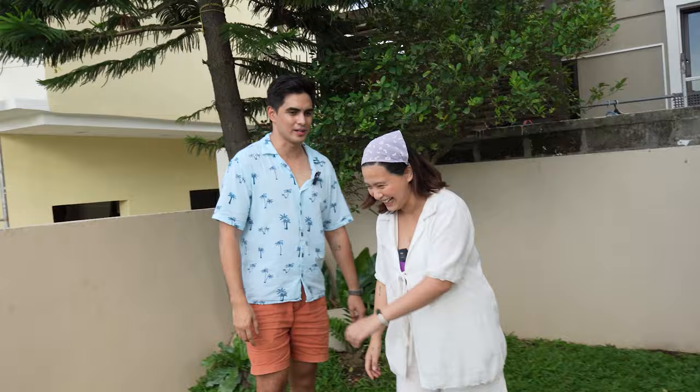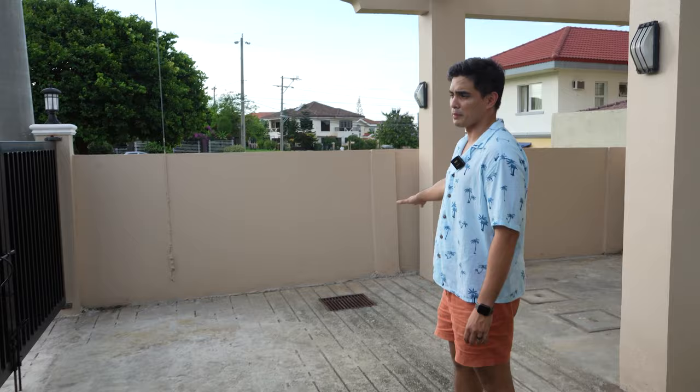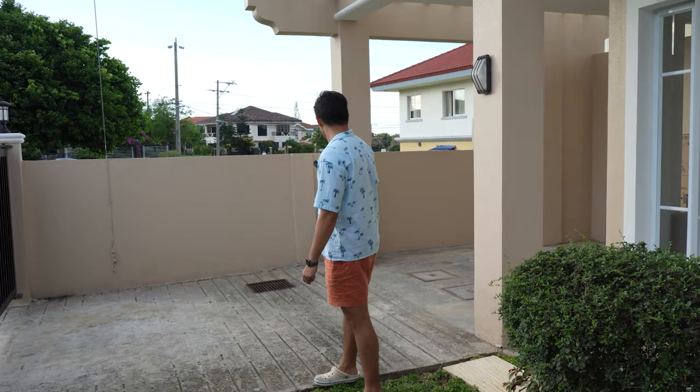This is also a one-car garage. As you can see, I parked my pickup here during the typhoon — it fit just right and there was still extra space. So it's good. Let's head inside now.